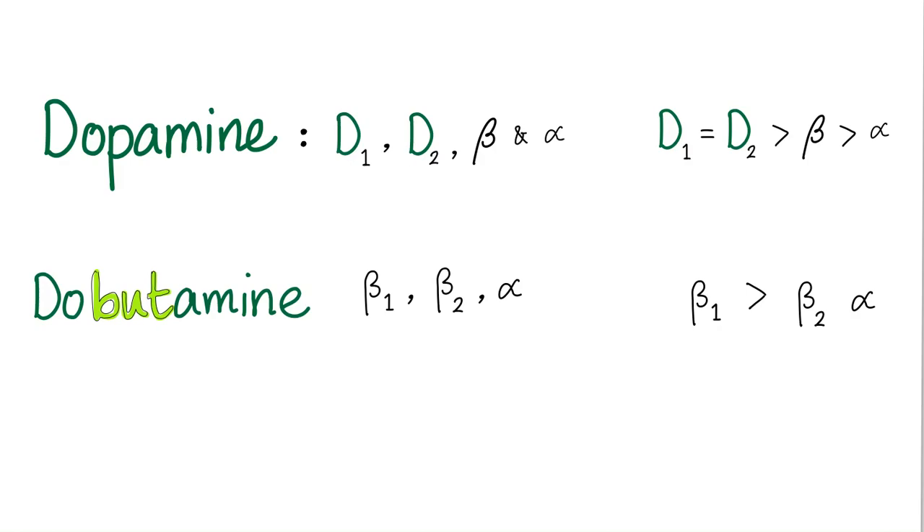Dobutamine, however, doesn't have any D receptors. It's only beta-1, beta-2, and alpha. The beta-1 is greater than the beta-2, and it has no dopamine agonist effects. This difference is going to be of enormous importance.